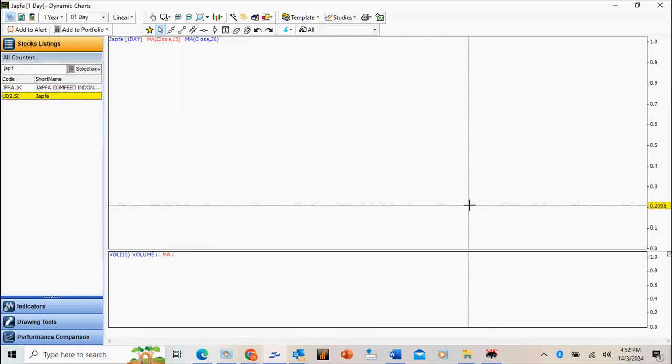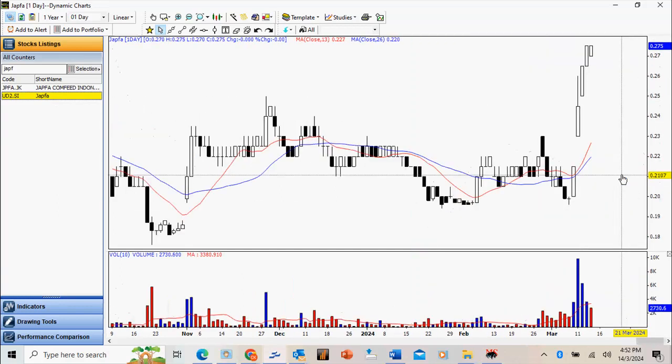Jaffa — there were actually rumors of a potential privatization exercise. We have a very nice gap with nice follow-through, and today it threw an inside bar — a pullback on low volume for the setup. Look for an eventual break above 275.